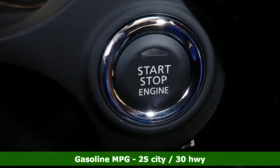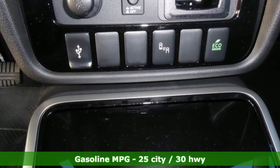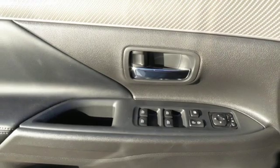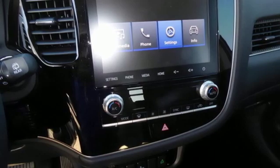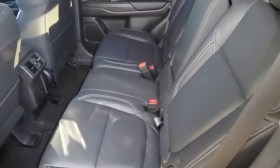Continuously variable automatic transmission, dual zone climate control, streaming audio, auto dimming rear view mirror, leather steering wheel, power heated mirrors, external memory control, aluminum wheels, doors and push button start proximity key, and inline four cylinder engine.